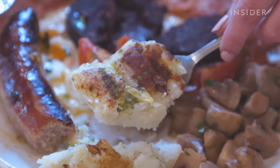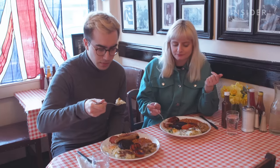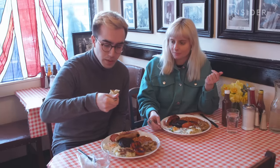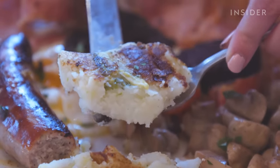Yeah, I'm liking that. You get the caramelization on the outside where it's browned — it's a little bit of sweetness. On the inside, I'm mostly getting the potato, but then mixed in with that you get the cabbage and whatever else is in there, and it's good.